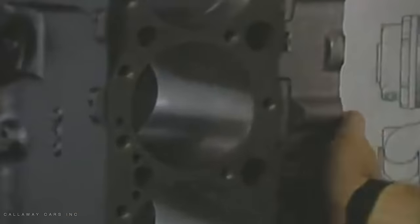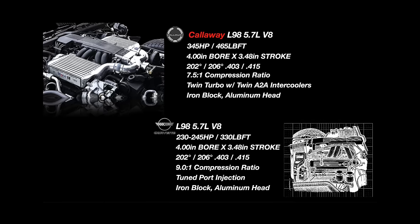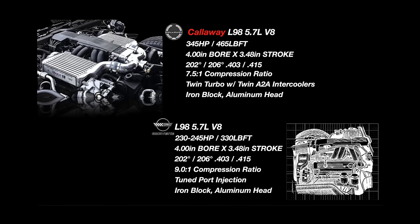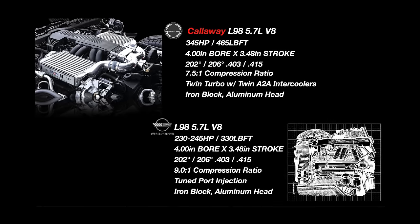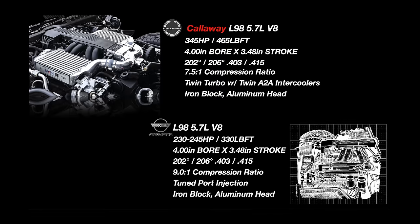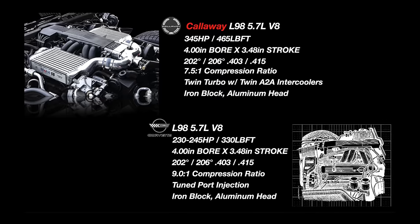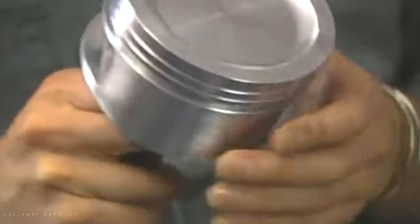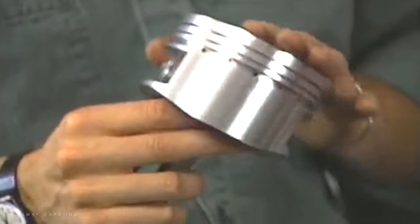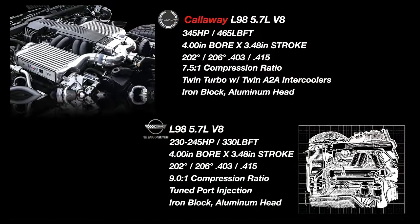The engine in the B2K differed greatly from the factory L98. The factory L98 block casting was thoroughly inspected and line honed. The four bolt main caps were splayed, meaning they were drilled at an angle to increase rigidity. A forged 1053 steel crankshaft with polished journals and forged connecting rods replaced the cast rotating assembly. The compression ratio was lowered to 7.5 to 1 with forged MOLLE pistons and plasma MOLLE piston rings.